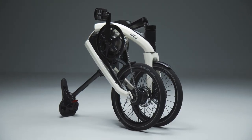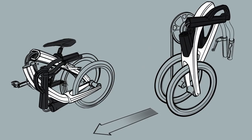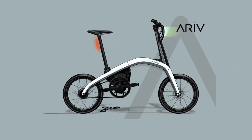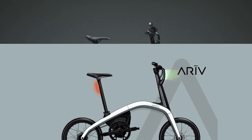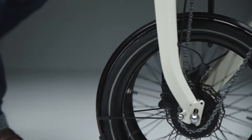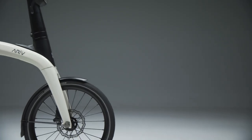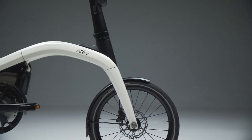The Arrive Merge folds into a package that is scarcely larger than a piece of carry-on luggage. The small motor helps take the strain out of riding by delivering 635 watts and 55 pound-feet of torque. The top speed is governed at 15 miles per hour to meet local European bicycling standards, and the lithium-ion battery delivers a range of about 40 miles.